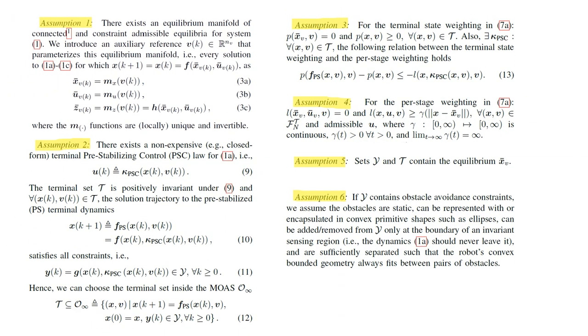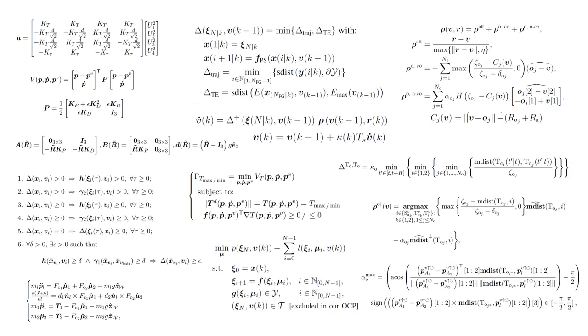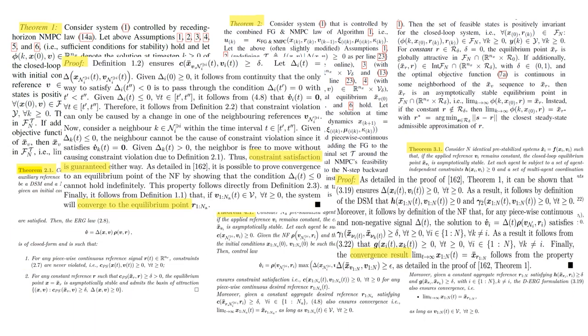My control is not just empirically safe, but certified safe. After stating some pretty mild assumptions, and some equations, block diagrams, algorithms, and theorems, I was always able to mathematically prove safety and convergence of my algorithms.